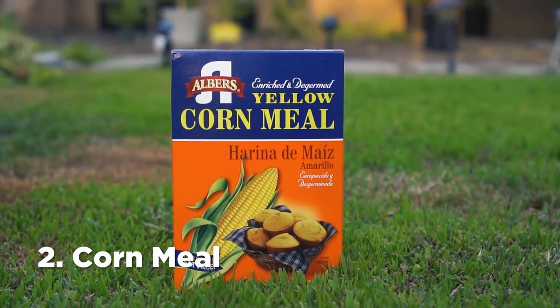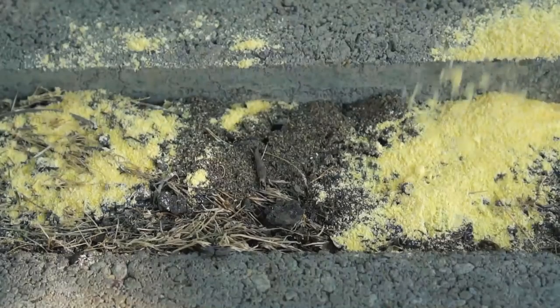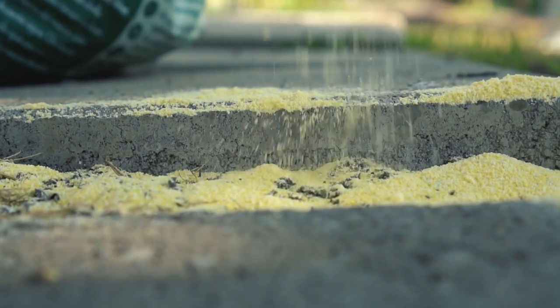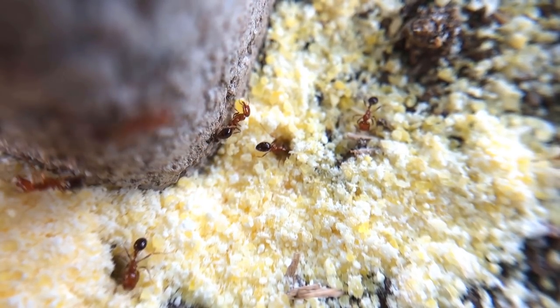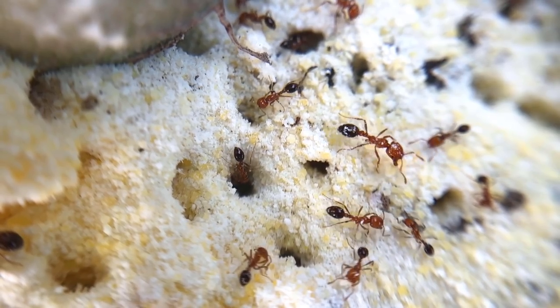Number 2: Cornmeal. You can use any type of cornmeal — it's readily available in supermarkets and is a cheap remedy for ants. Ants treat cornmeal as food; however, ants cannot digest it. Cornmeal is very effective against reducing the population of ants.